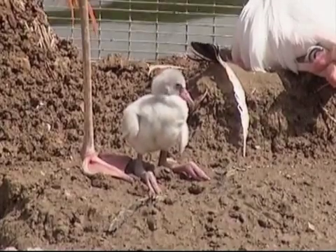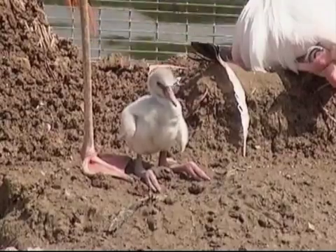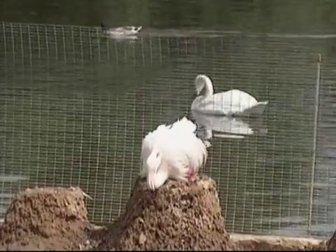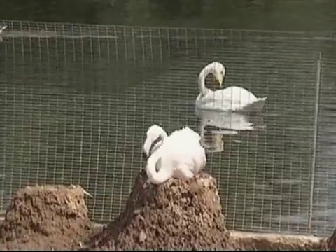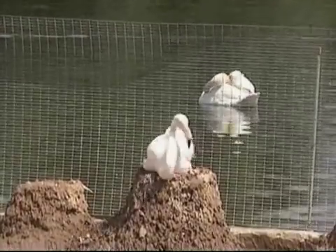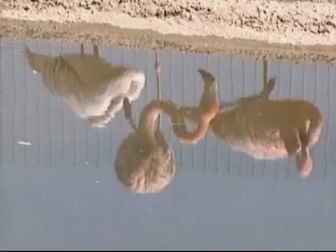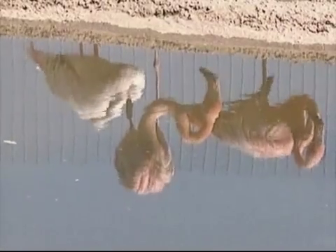Because they have long legs, they can wade much deeper into water than most other birds. Their webbed feet support them on the soft mud. When the water gets too deep, flamingos swim on the surface while feeding, using their webbed feet to propel them.